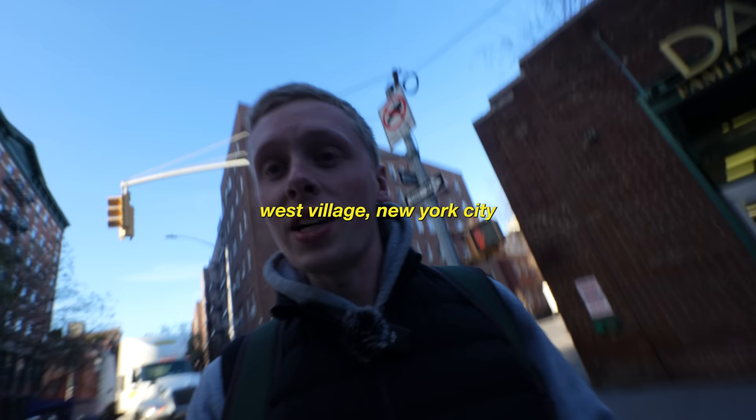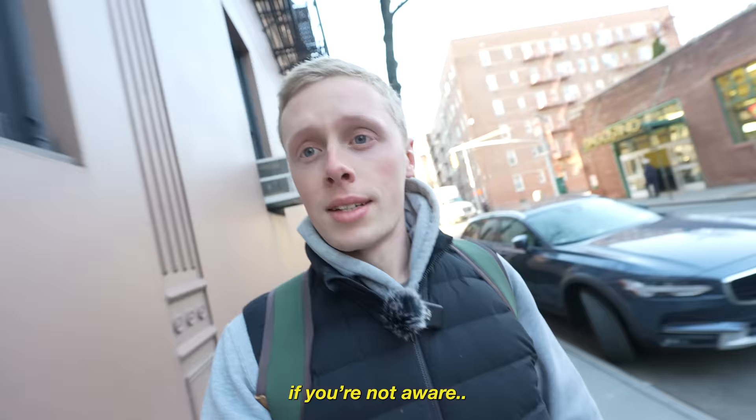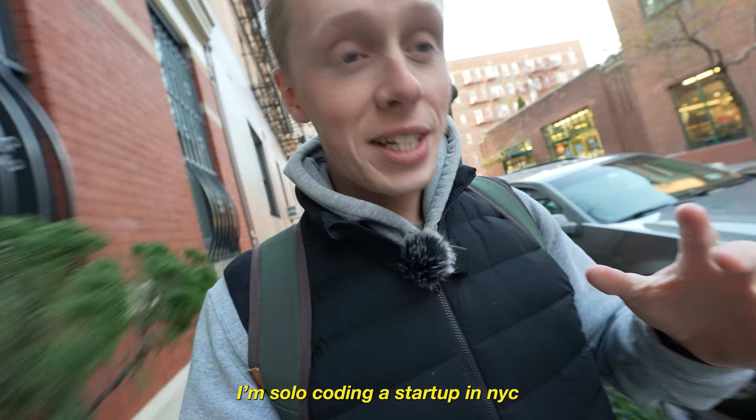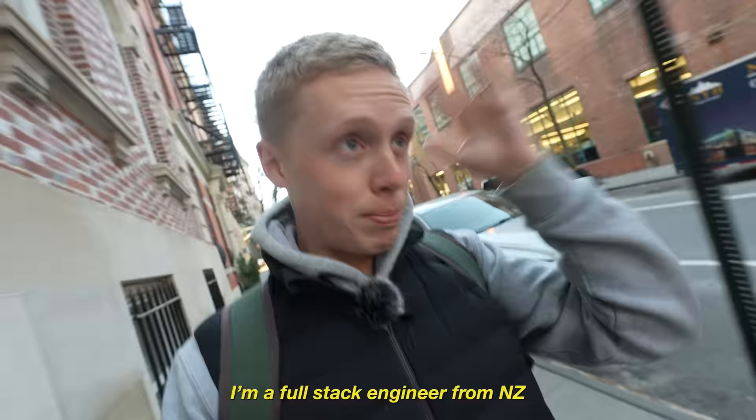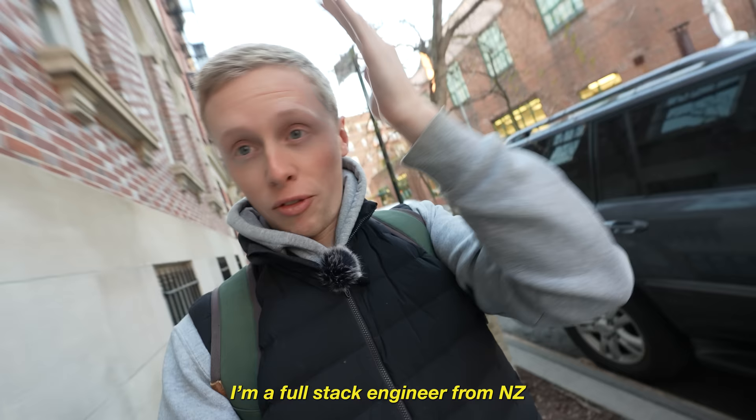It is another beautiful week here in New York City. It's a Monday morning and we're about to crank into week two of the startup residency. Last week had a huge development week — quite literally the most full stack work I have ever done in a space of like five days. Published, back end's up, front end's up, ready to go for week two.